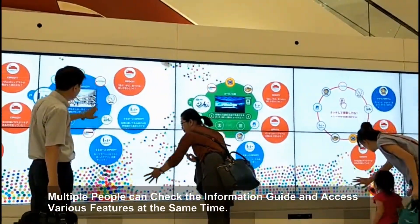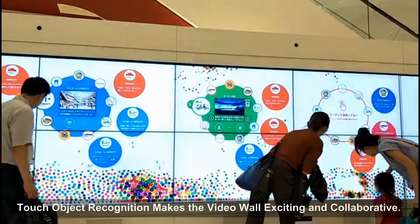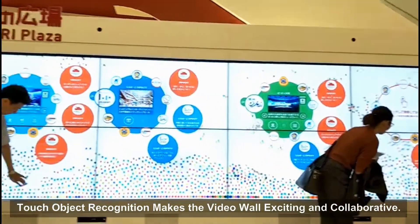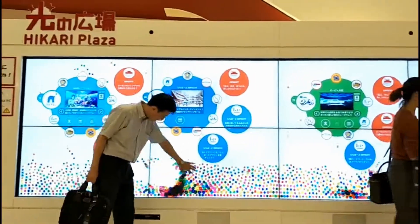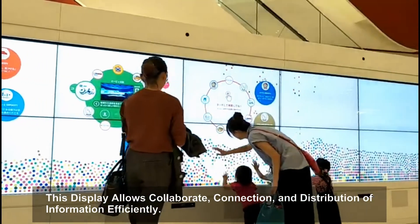Touch object recognition makes the video wall exciting and collaborative. The display allows for collaboration, connection, and efficient distribution of information.